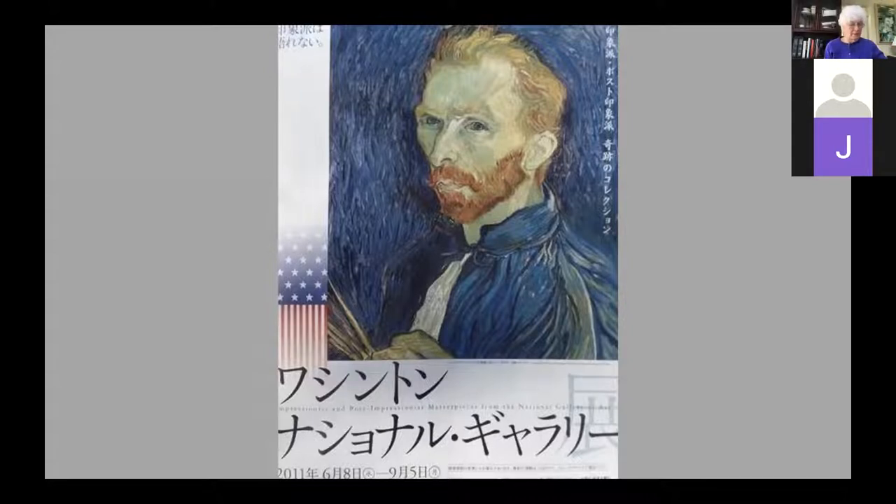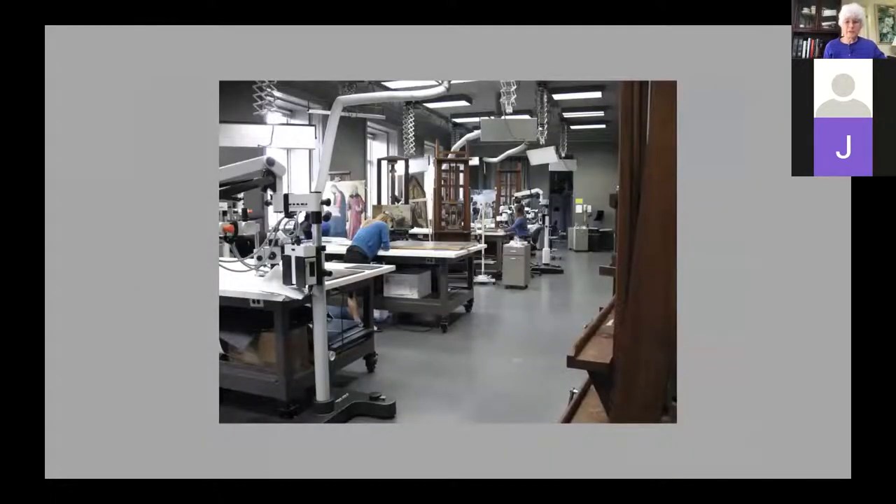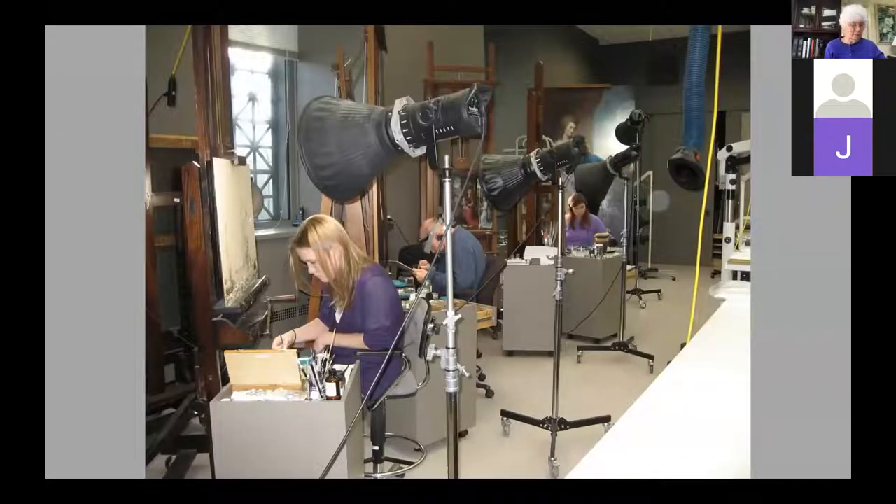As you heard from Jude, my background is as a painting conservator at the National Gallery in Washington, the last 20 years of which I was head of painting conservation. Here's a view of our painting conservation department studio, and here's another view of some of my staff working away on their paintings. I gave a talk about painting conservation for the Farnsworth last December, so I'm not going to go into details of what museum-based painting conservators do.